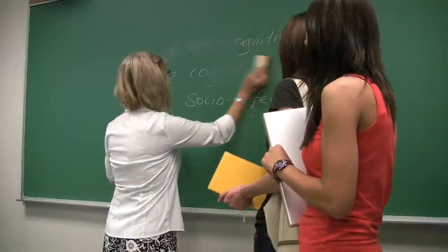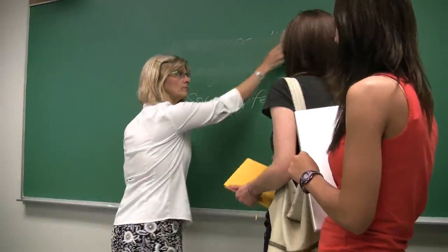What if while I'm reviewing my notes, I realize that some points are unclear? Well, that's going to happen. And if necessary, make an appointment to visit the professor or the teaching assistants during their office hours.